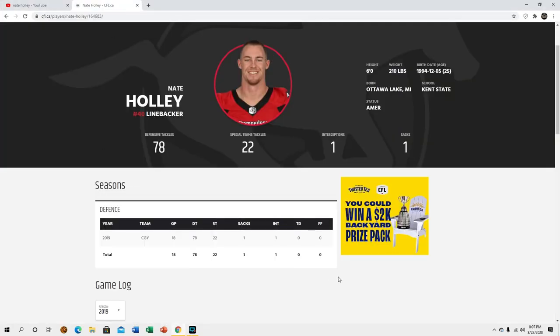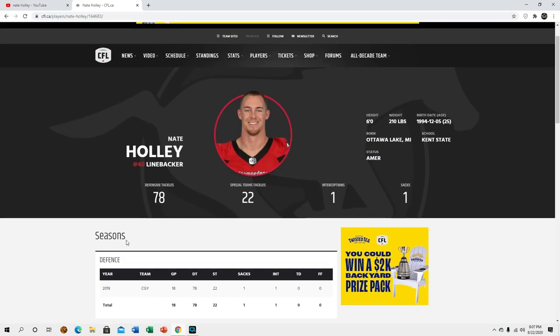What's up YouTube. In this video we're gonna be looking at Nate Holly, linebacker/safety from the CFL. He went to Kent State — six foot, 210 pounds. He's a linebacker/safety but I'm definitely leaning more toward box safety. He had 78 defensive tackles, 22 special teams tackles, an interception, and a sack last year for Calgary.